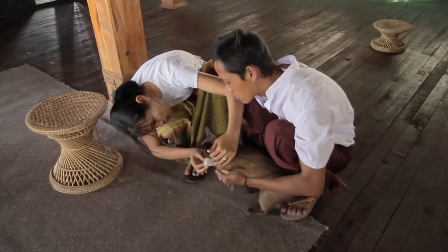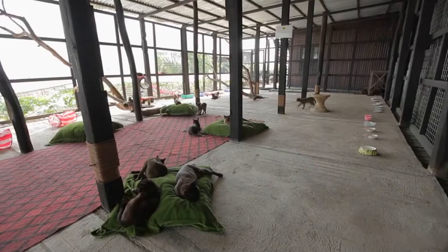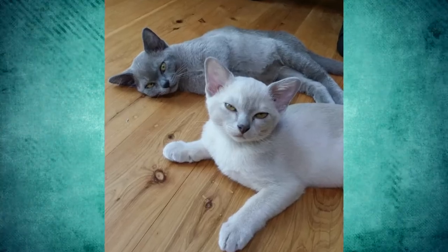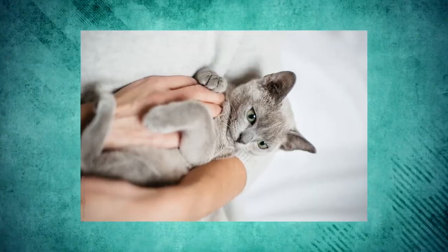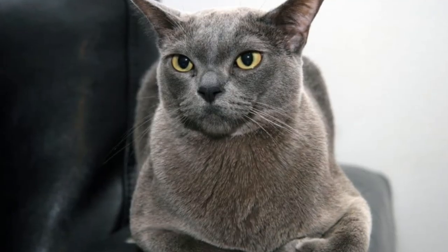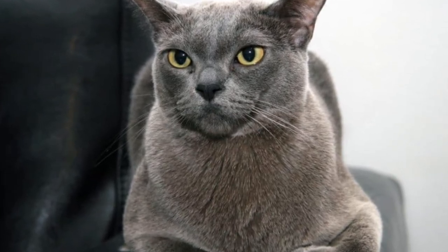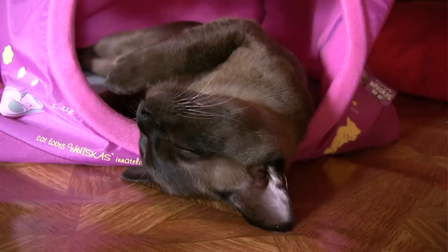A Burmese kitten can cost between $600 and $1,000, though the cost can be higher if one is looking for a specific color — blue Burmese kittens are quite popular. Burmese from well-known breeders can cost more, ranging from $1,200 to $2,500 per kitten, as they are raised for breeding or cat shows and have outstanding appearance and performing ability. So, what do you think about the Burmese cat breed? Let us know in the comments and share your experience with other interested cat owners.